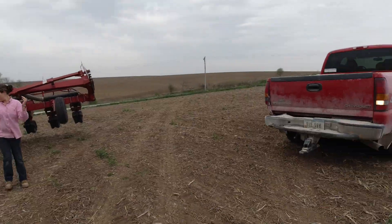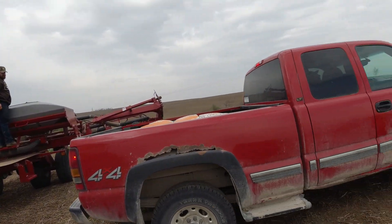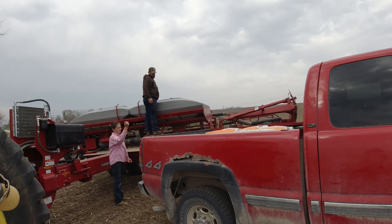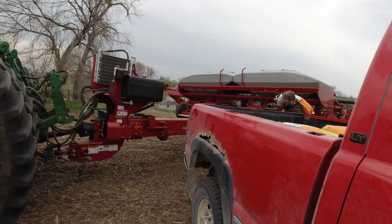It's a little while later and dad called and said he's going to need some seed. So we came over here and we're going to put a couple of bags in the planter. We just put one bag in each side, and that should be enough for him to finish.